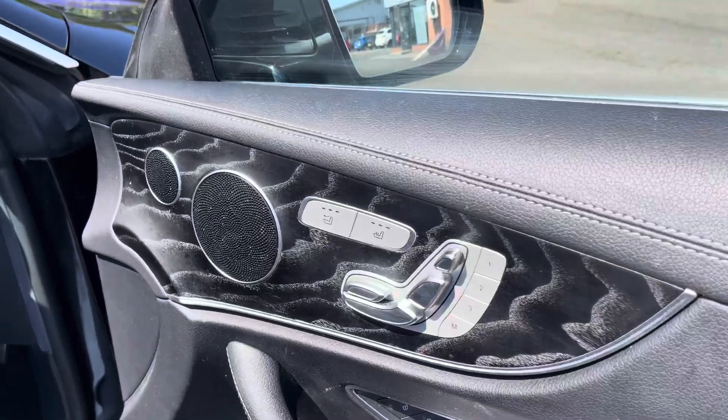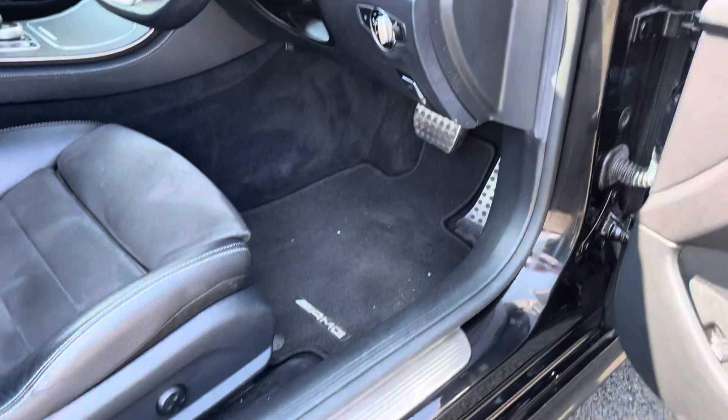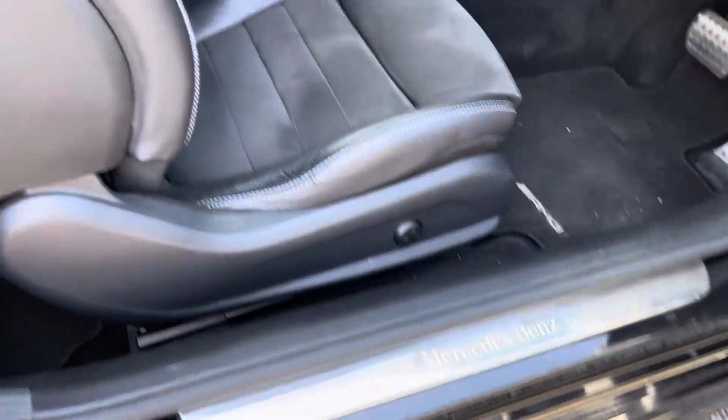Heading into the front interior, you can see some lovely wood garnish detailing on your interior door cards, complete with toggles for your heated front seats and electronically adjustable seat options.